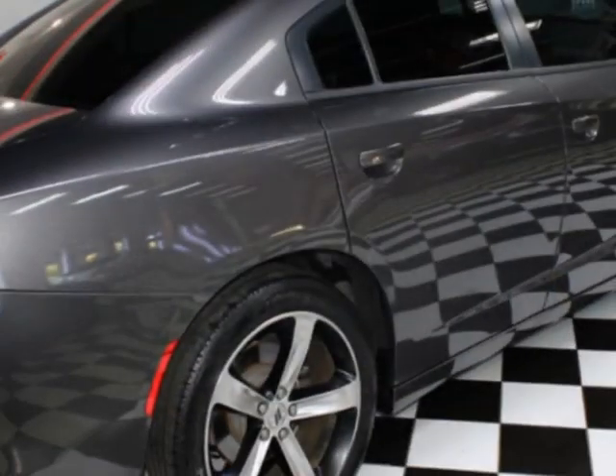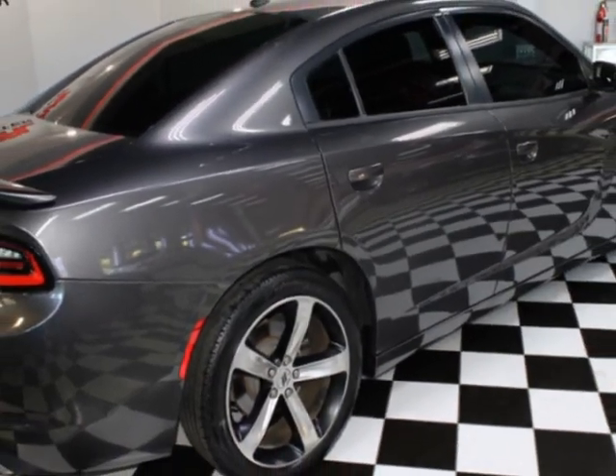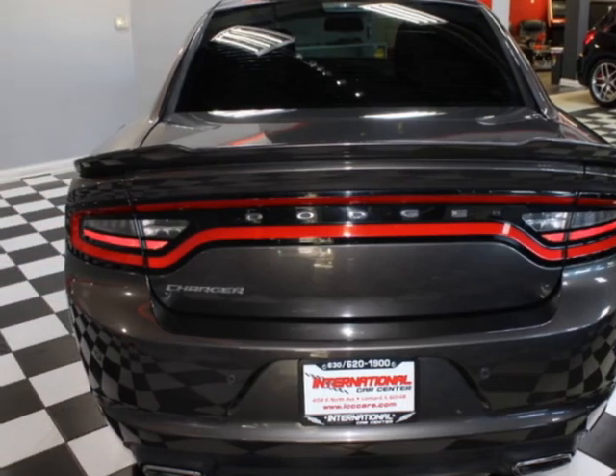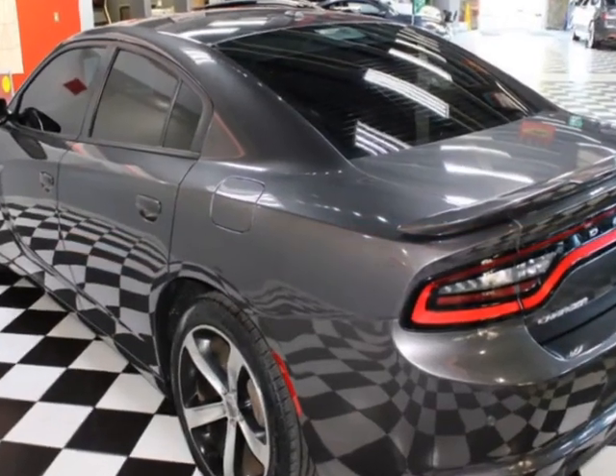This vehicle gets an estimated 19 miles per gallon in the city and an estimated 30 on the highway. It boasts a 3.6-liter six-cylinder engine and an 8-speed automatic transmission.